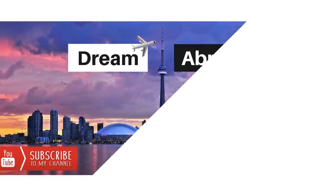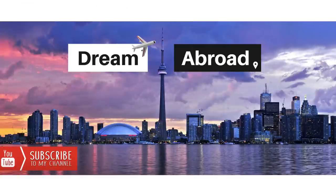Hey guys, I'm Shitan Shu from Dream Abroad. I regularly make videos to help you immigrate and settle abroad. So if you haven't subscribed to this channel yet, please consider subscribing and pressing the bell icon so you don't miss any of my videos.